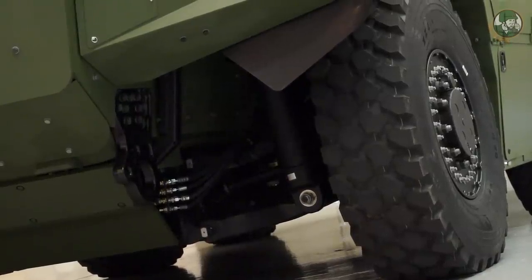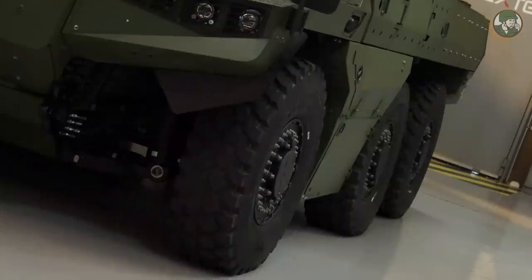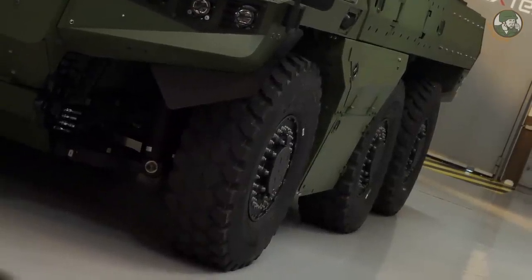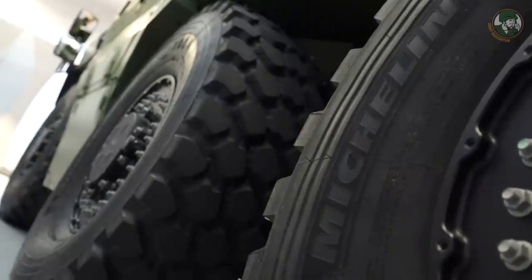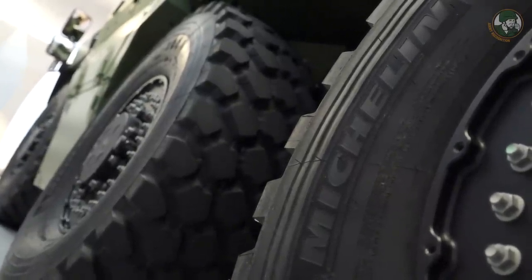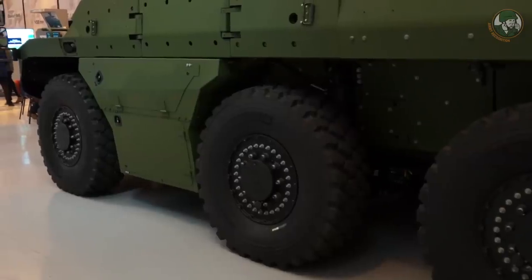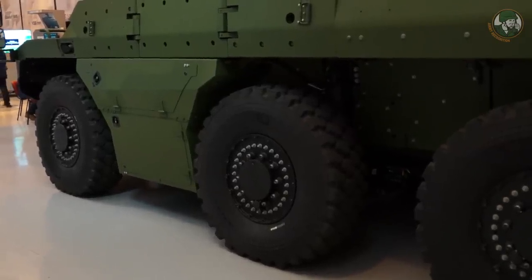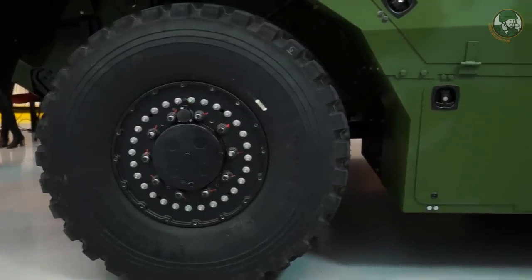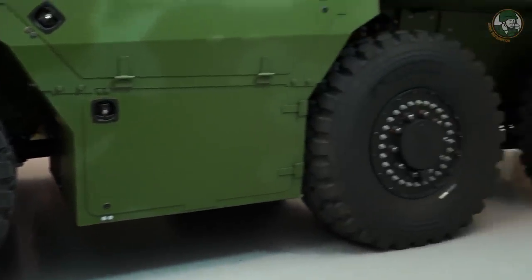Le train avant et le train arrière sont des trains directeurs, ce qui permet de raccourcir le rayon de braquage et donc la manœuvrabilité du véhicule. Les pneus sont des pneus Michelin 14R20 qui intègrent un dispositif d'affaissement limité en cas d'agression sur le flanc. Le véhicule peut rouler plusieurs dizaines de kilomètres avec des pneus crevés, et intègre aussi le système de variation de pression de gonflage, ajustable directement par le pilote pour les fonctions en tout terrain.